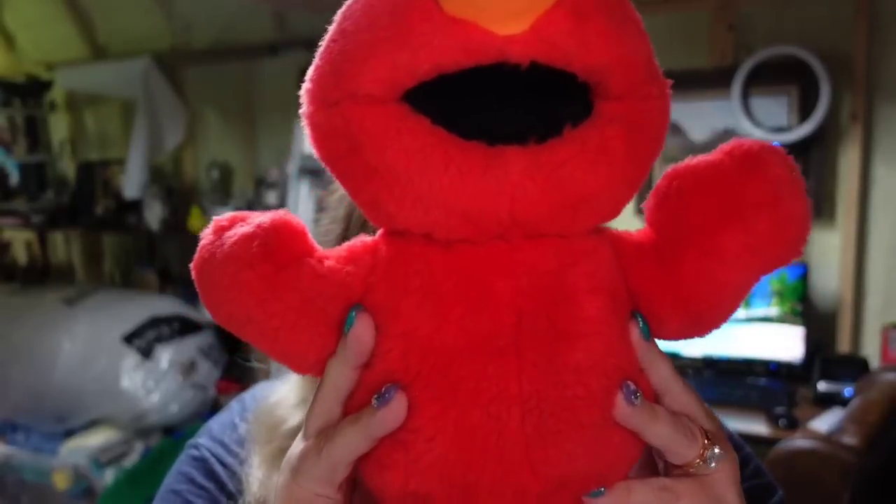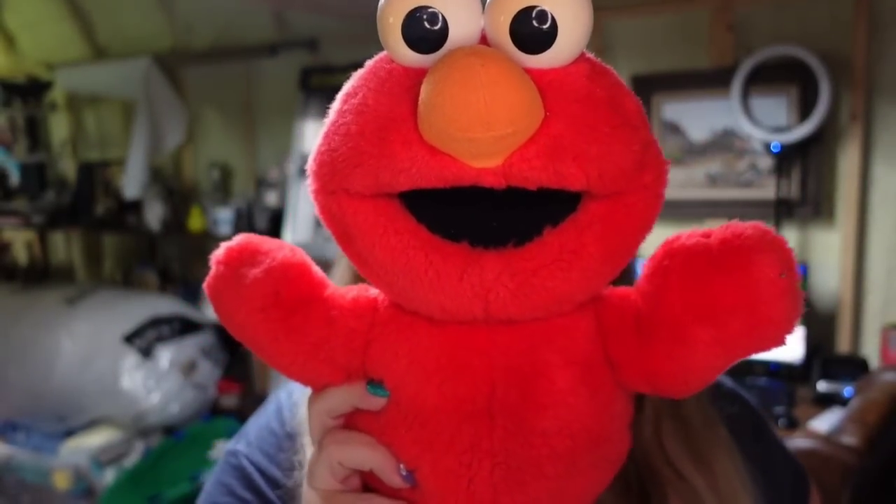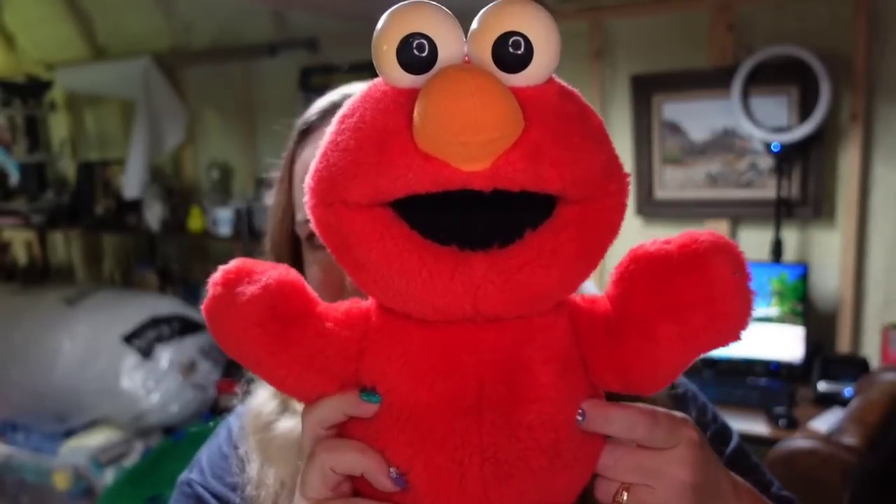And then we sold an Elmo — who remembers Tickle Me Elmo? This Elmo I paid a dollar for at a garage sale. He sold for $13.31, so he's about a $10 profit, but he took two years to sell.